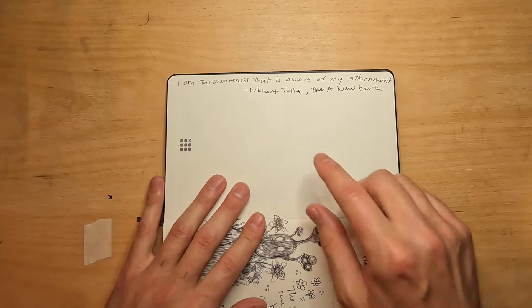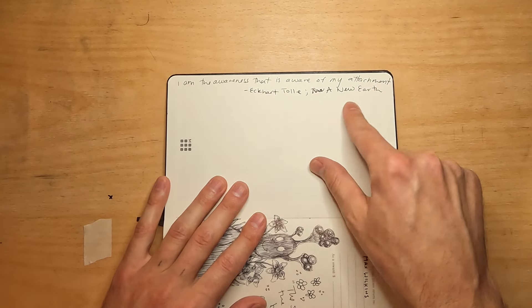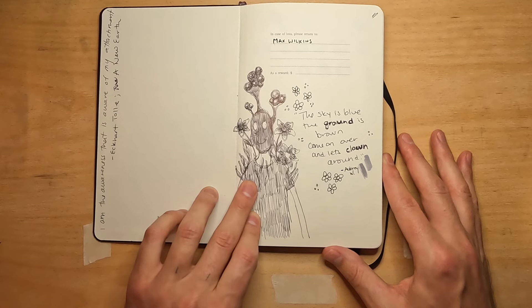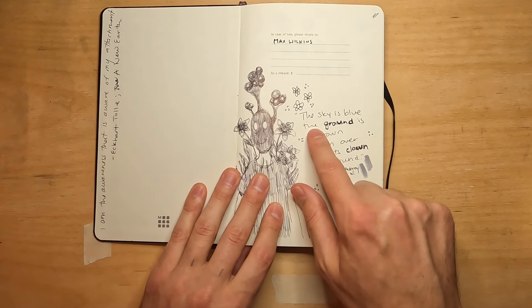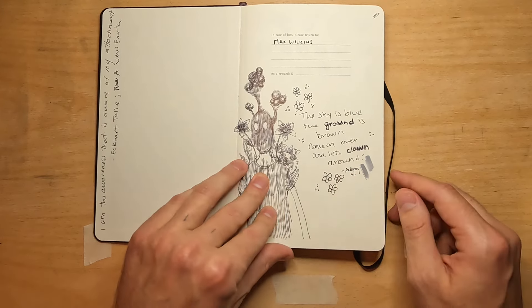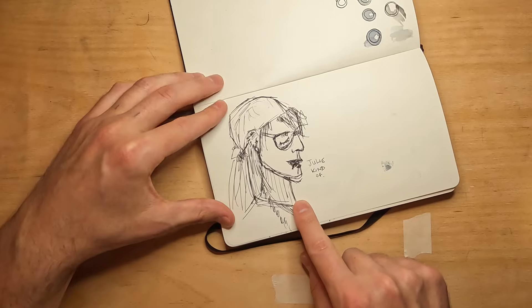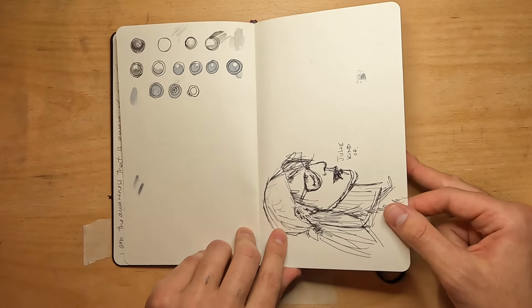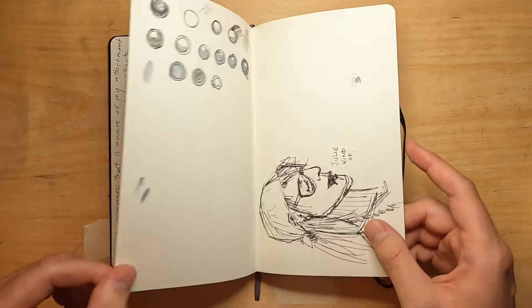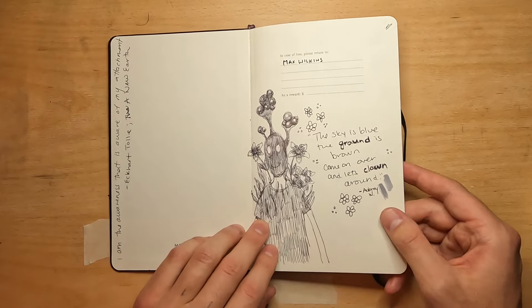My sister got ahold of my sketchbook and wrote this nice quote: 'I am the awareness that is aware of my attachment' by Eckhart Tolle. She also wrote a little poem: 'The sky is blue, the ground is brown, come on over and let's clown around,' which I love. And she drew her partner Julie. It's like when a little sibling finds your stuff and leaves little surprises everywhere — except my sibling is an adult, which is cool. I love you, Aubrey.